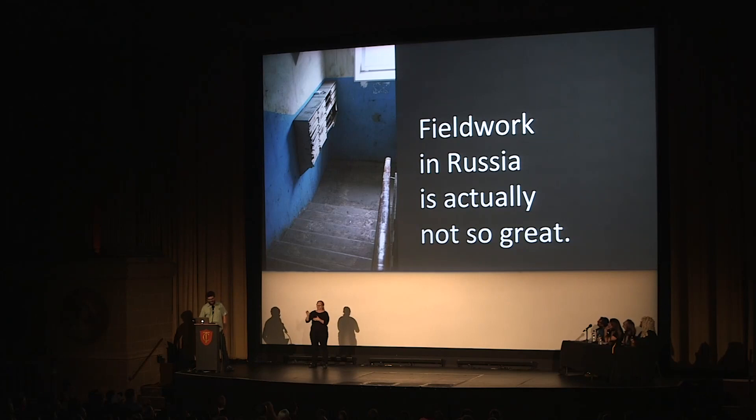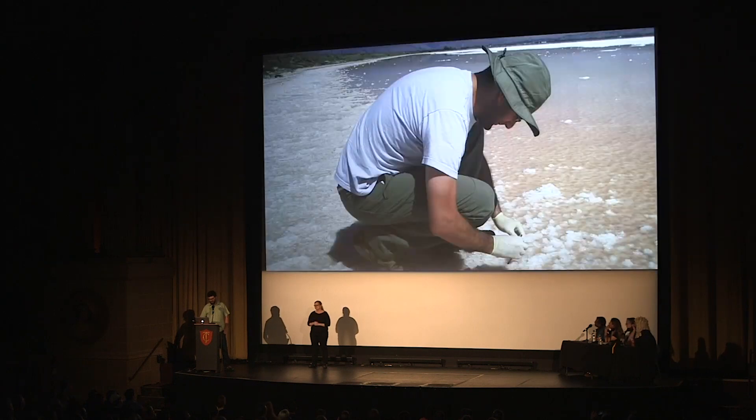And this sounds like a joke, but this actually happened. So the conclusion: don't do that. It's really... just don't.